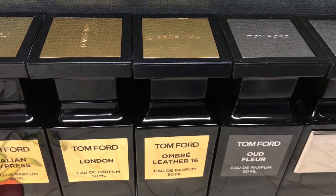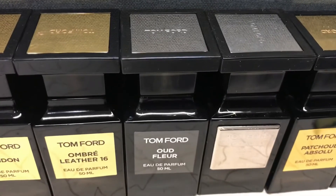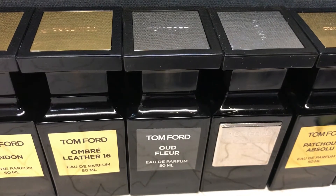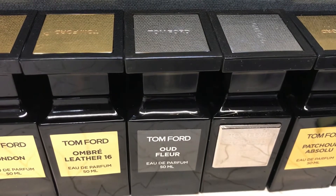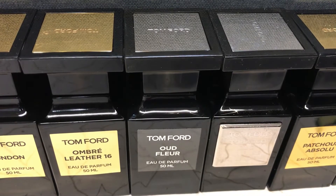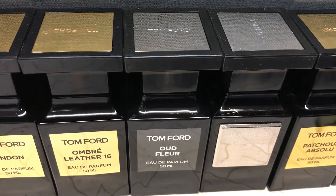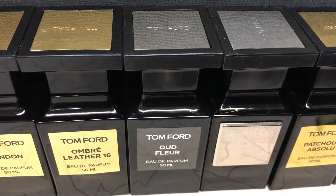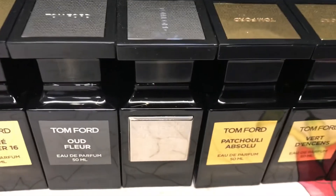The next one is Tom Ford Oud Wood. It's a scent I like — it came out in 2013 as a woodsy chypre that combines rose with wood, patchouli, and sandalwood, plus some resinous touches that give it balsamic qualities. It's an amazing fragrance, though not groundbreaking.